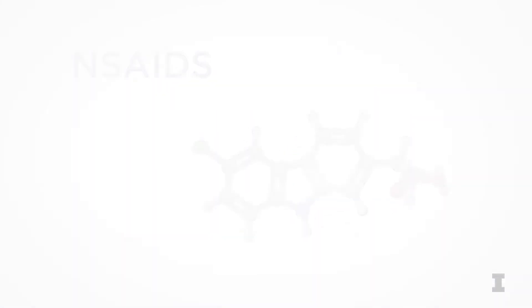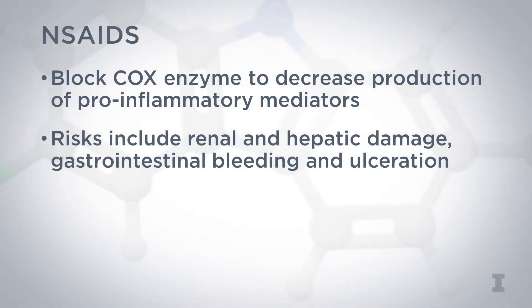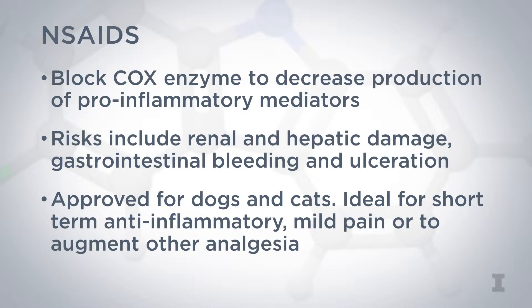NSAIDs block the COX enzyme to decrease production of pro-inflammatory mediators, which leads to decreased pain. Side effects associated with NSAID use include risks of renal and hepatic damage and gastrointestinal bleeding and ulceration. There are NSAIDs approved for both dogs and cats, and the ideal use is for short-term anti-inflammatory management of mild pain or as additional support to augment other analgesia.